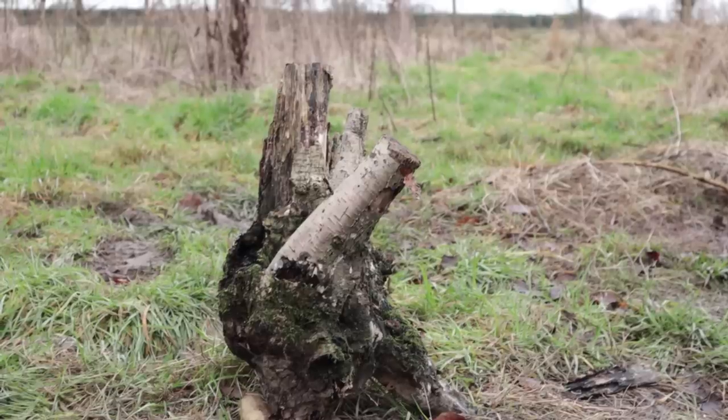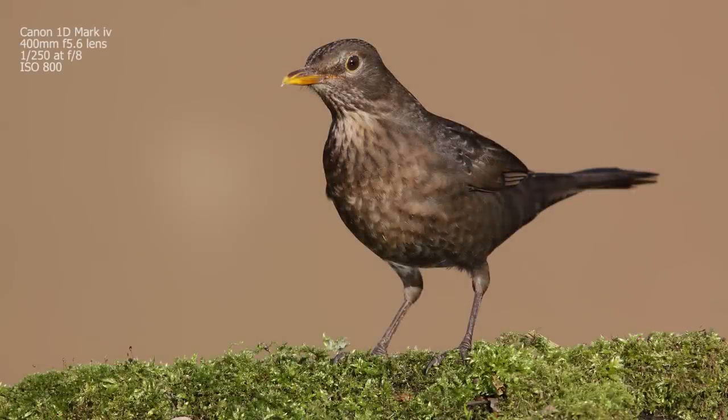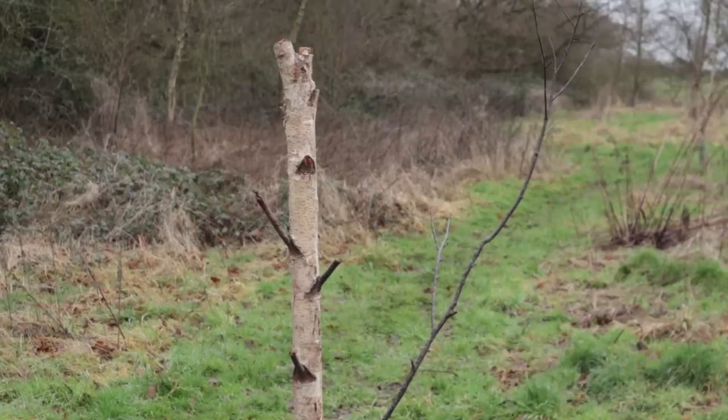For bigger birds — maybe blackbirds, thrushes, or jays — think about something a bit bigger, so maybe a much wider branch or perhaps a stump or a mossy log. Some species may be more specific: for example, if you're trying to attract a greater spotted woodpecker, then a nice vertical branch or tree trunk, or perhaps a vertical stump put into the ground, would be absolutely ideal.